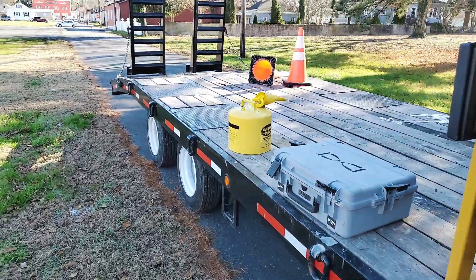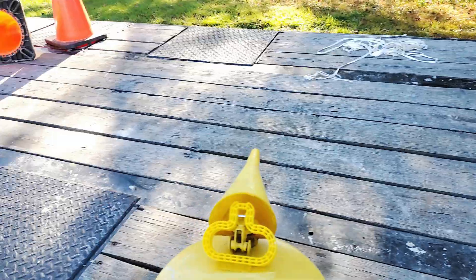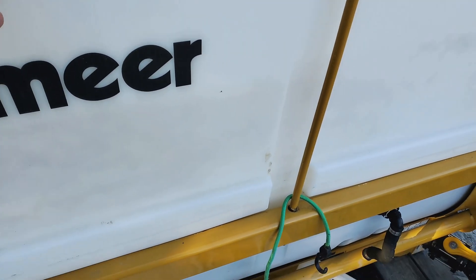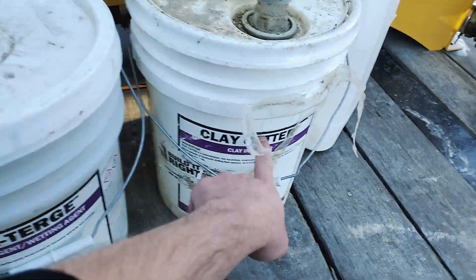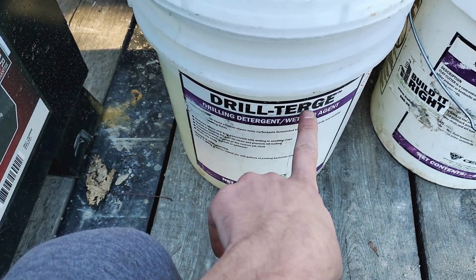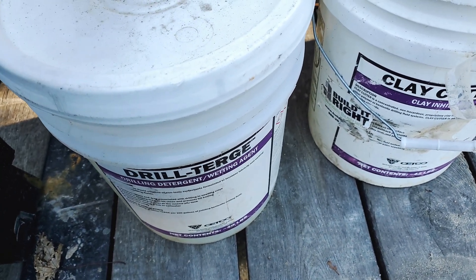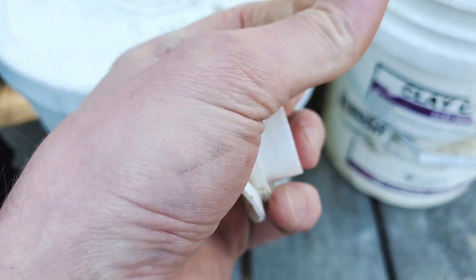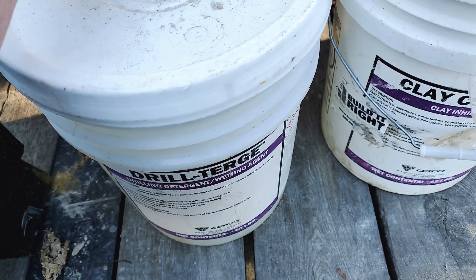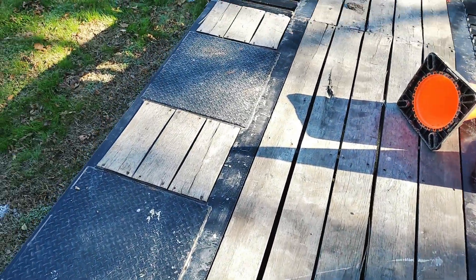This is the pump — it stays on the trailer, hooks to a hose, and it mixes a variety of products. There's a powder, and then we've got clay cutter and drill turge — that's the name, so funny I could not make it up. It's drilling detergent, which is literally just unscented laundry detergent.